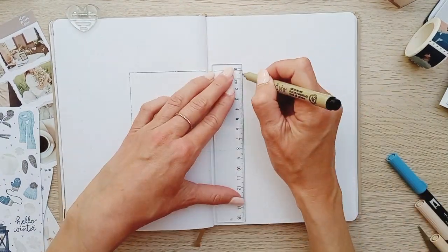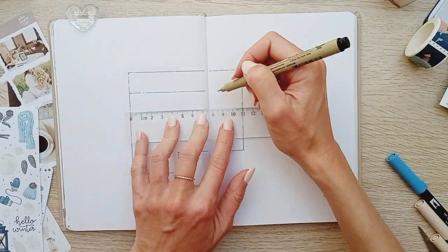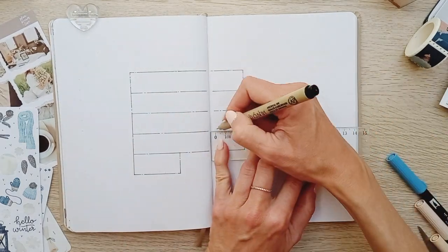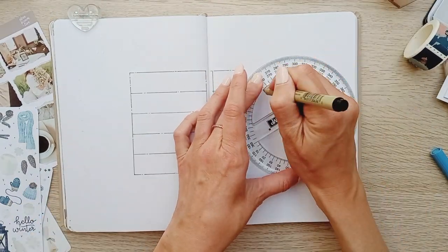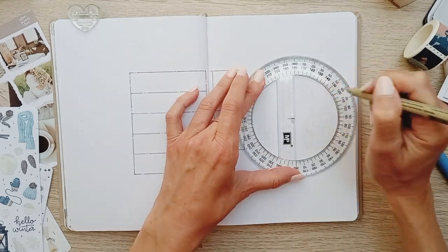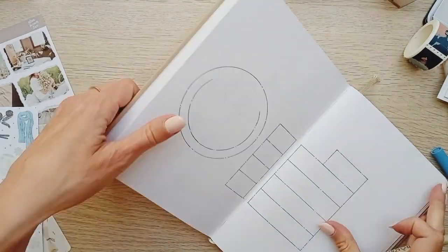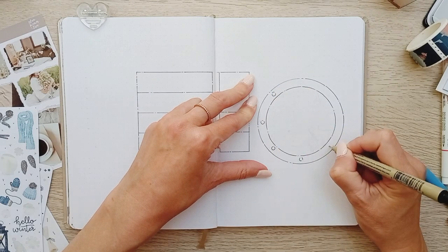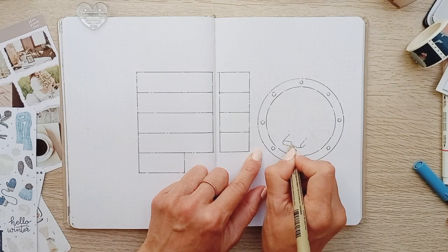Usually I do all my sketches on the same day, but for this one I was very inspired for my cover page and did it on the first day, then had absolutely no idea what I would do for the other spreads. On the next day I started sketching the remaining spreads and I'm happy to say I came up with so many ideas — I did independent weeklies, which I hadn't done in months.